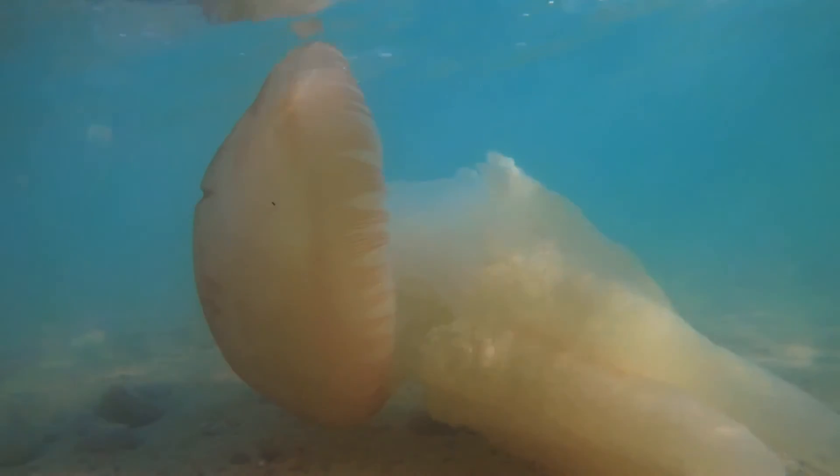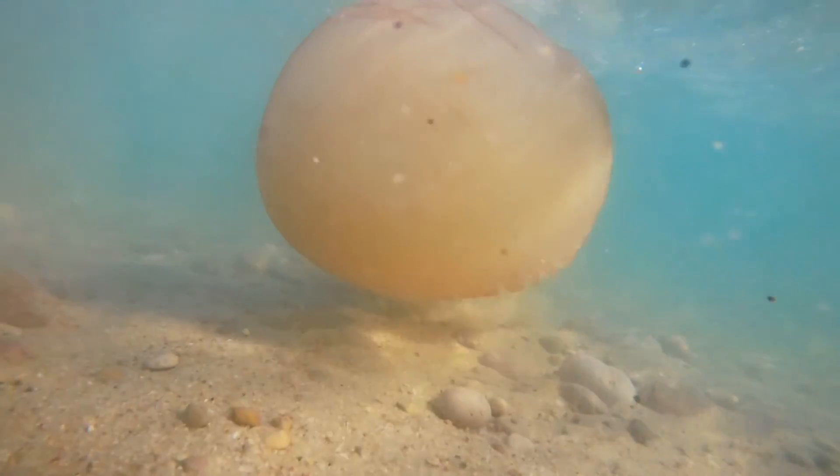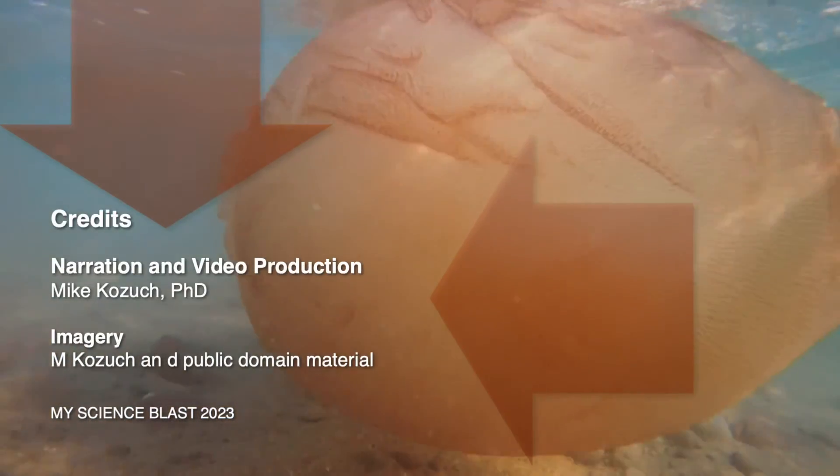So there you have it, folks — our journey to the underwater realm of Catostylus taji, or the blubber jellyfish. From its captivating appearance to its vital role in the ocean system, there's so much more to explore and discover. Stay curious. Until next time, this is Mike Kozik signing off from My Science Blast. Happy exploring!